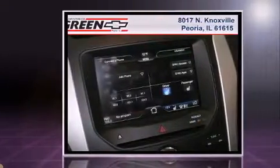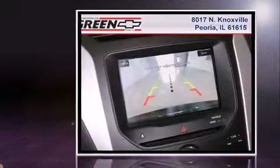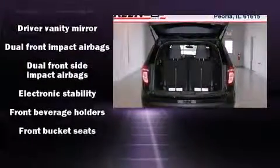A 3.5-liter V6 engine pairs with a sophisticated six-speed automatic transmission, providing a smooth and predictable driving experience. Four-wheel drive allows you to go places you've only imagined.